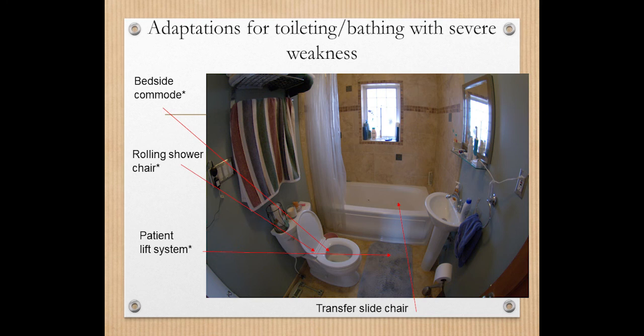For toileting, the rolling shower chair eliminates one transfer throughout the day. We could consider a patient lift system, but we would not be able to maneuver it through the tight bathroom space, and that is not the recommended way to use a lift system in the bathroom.